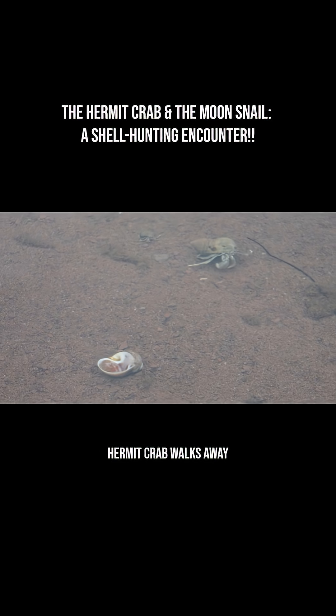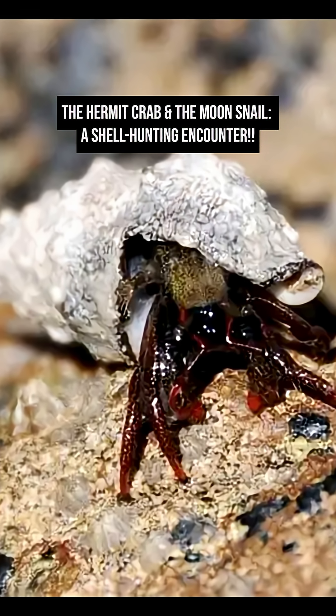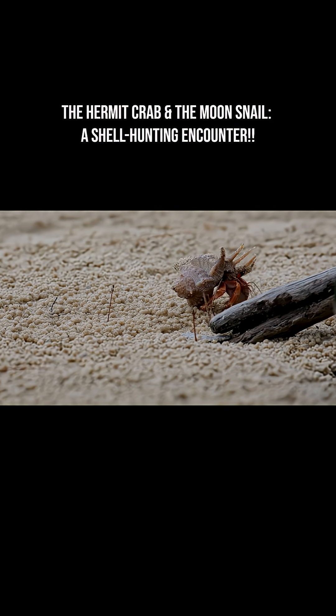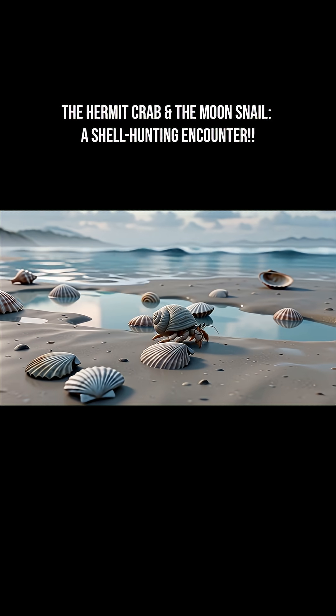This interaction offers a rare glimpse into the shell selection behavior of hermit crabs and how they test if a shell is usable. It also shows that hermit crabs respect a snail that's still alive and using its shell — they back off when the snail defends its home. This shows us how delicate and surprising marine interactions can be.